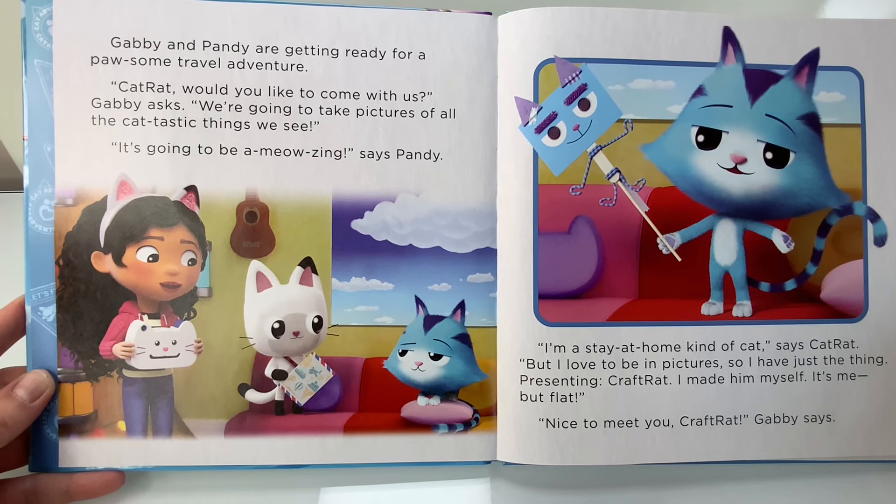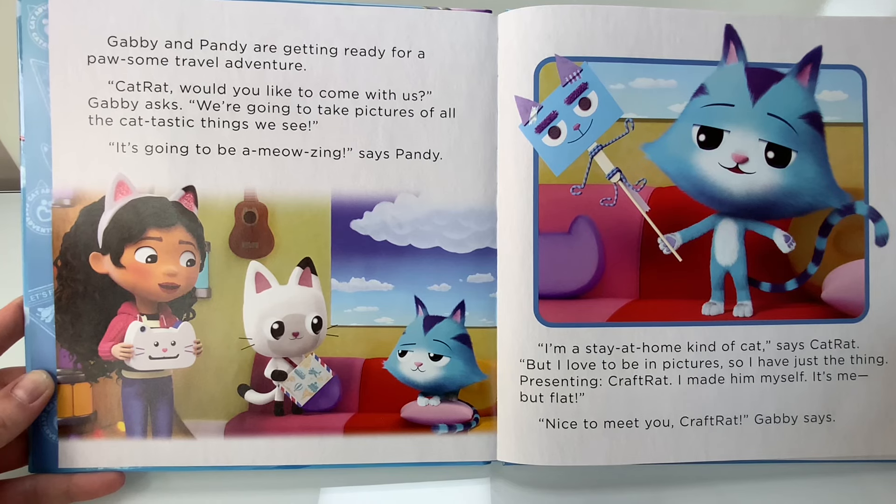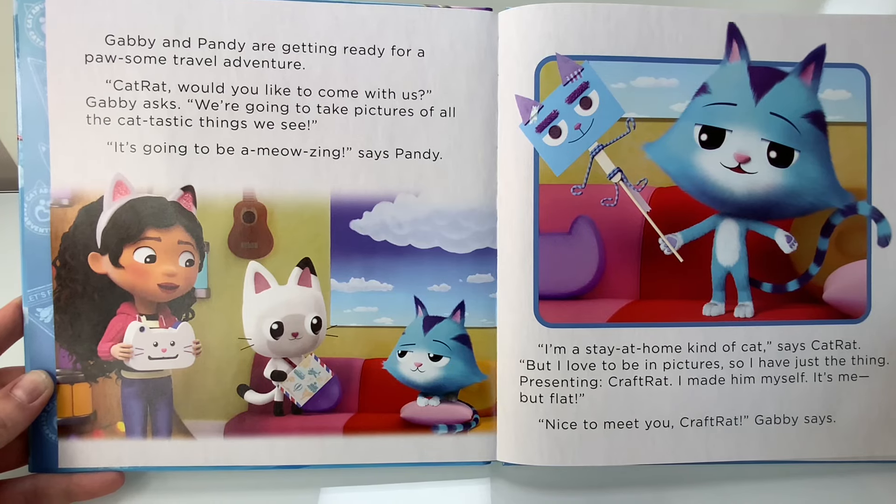Gabby and Pandy are getting ready for a possum travel and adventure. Cat Rat, would you like to come with us? Gabby asks. We're going to take pictures of all the cat-tastic things we see. It's going to be a meowsing, says Pandy. I'm a stay-at-home kind of cat, says Cat Rat.